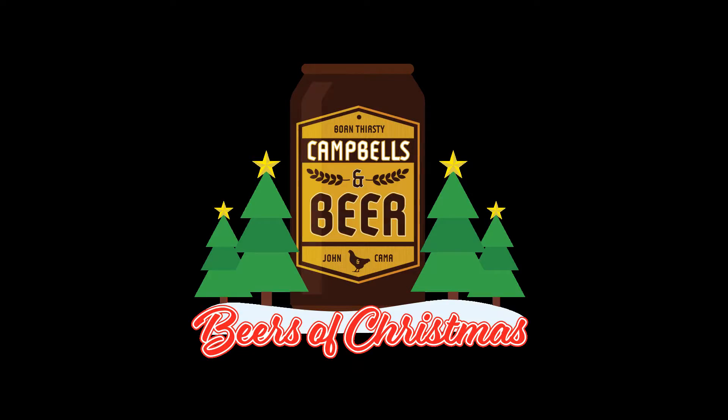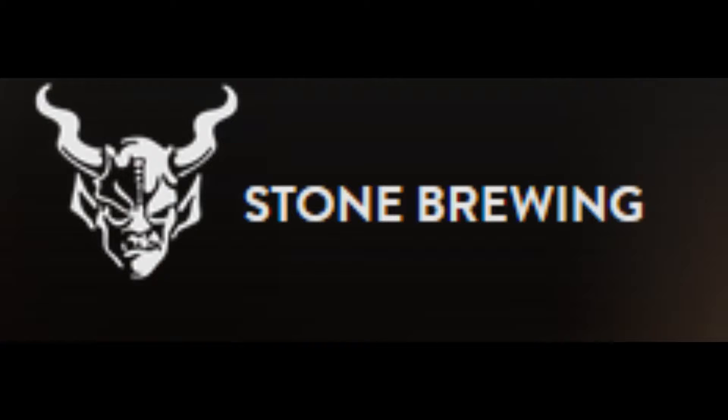Hey, it's the countdown to Christmas. Stick around, let's talk some beer. Hi, I'm Kama Campbell. I'm John Campbell. And this is Campbell's and Beer. Thanks for joining us. We are going through Costco's 24 beers of Christmas, and this is German beers.